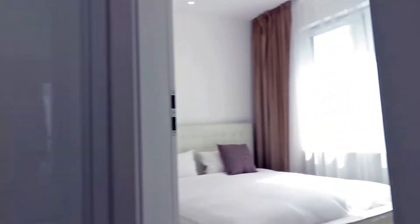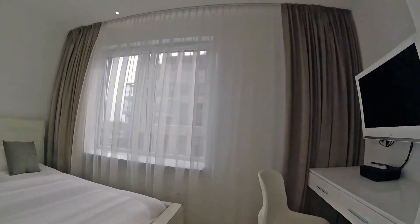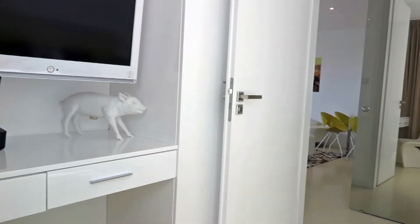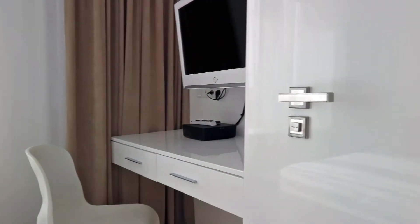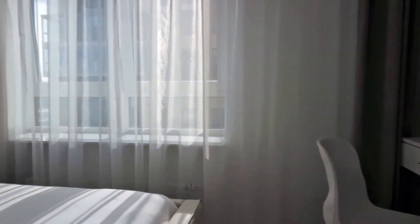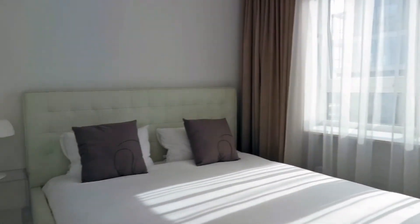And this is our second bedroom. There is also a comfortable bed with bed linen, a wardrobe and a desk that can be used as both the dresser and a working place. As in the previous bedroom, we have here a TV with a number of international channels. All of the rooms are consistent when it comes to style and colors.